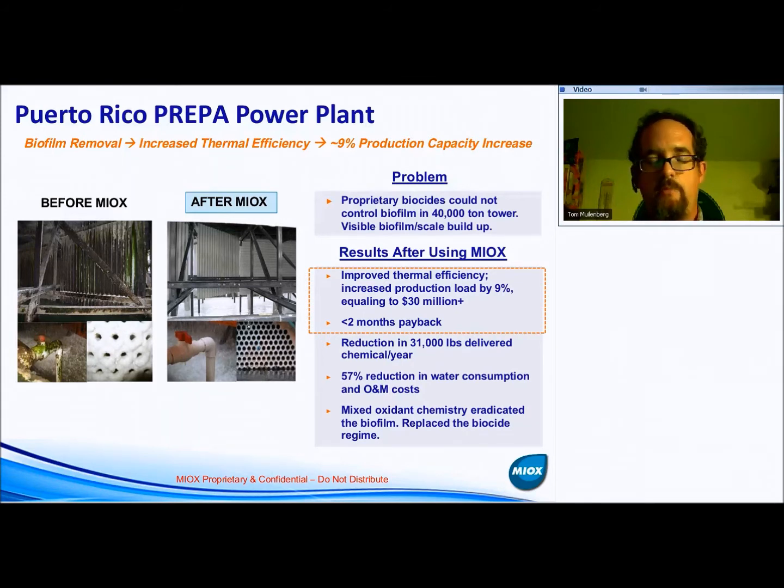Because this condenser was significantly fouled and they had difficulty keeping biofilm and scale off the system, they could only produce so much electricity. The condenser effectively chokes the steam coming off the generators, and they can't run the generators as hard as the plant is designed to do. After introducing mixed oxidants and cleaning up the condenser tubes, they achieved a 9% increase in power generated at the entire facility — approximately a $30 million payback in additional power sold into the grid. Even though the chemicals would have paid for themselves, that $30 million bonus pushed the ROI to less than two months.